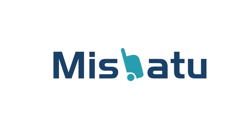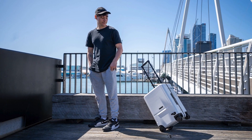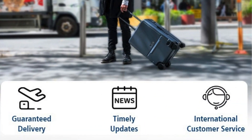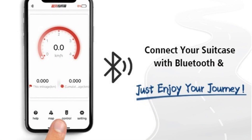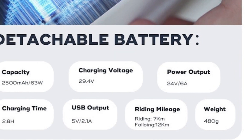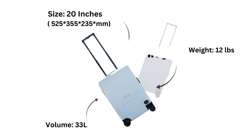The Mishatu Voyager Smart Suitcase is a true marvel of travel technology. Beyond its sleek design and ample storage, it boasts a remarkable feature — it can follow you autonomously. This means you can effortlessly navigate busy airports or streets with your hands free, and it even doubles as an electric scooter, transforming your suitcase into a personal mode of transportation.